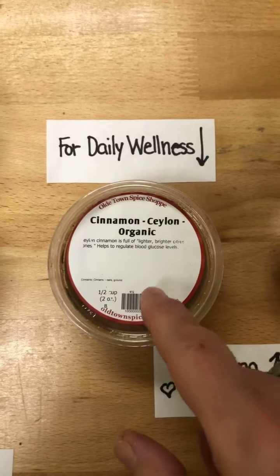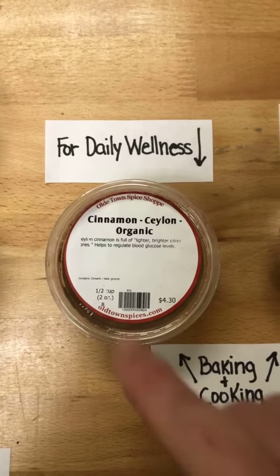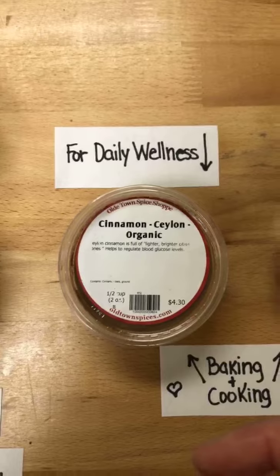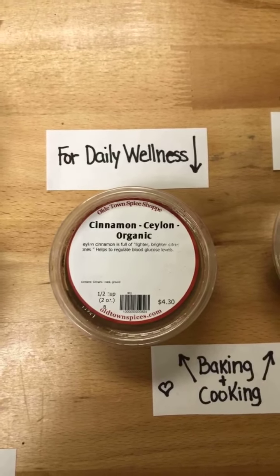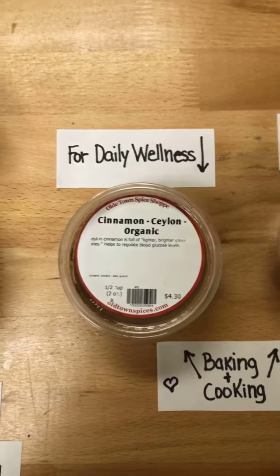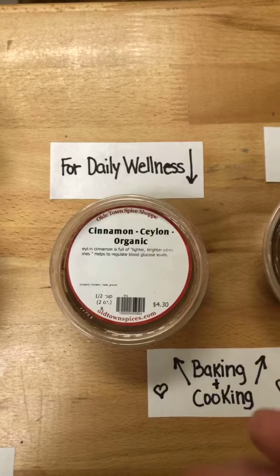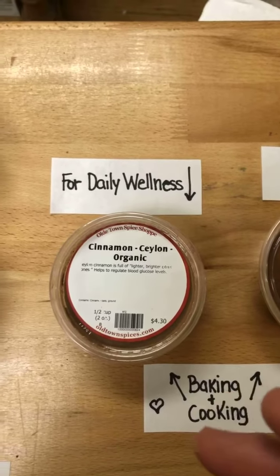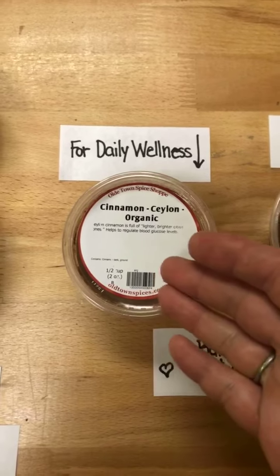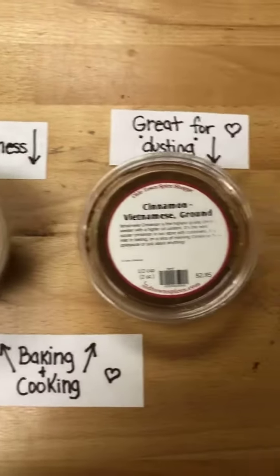Ceylon cinnamon is most used worldwide. It's great for baking and cooking — really great if you're doing savory dishes, like if you put cinnamon in your chili, in your barbecue rubs, or you're making Asian dishes. Ceylon cinnamon is the best for that. When you're baking with it, it opens up its sweetness. It's mild and plays really well with other spices.